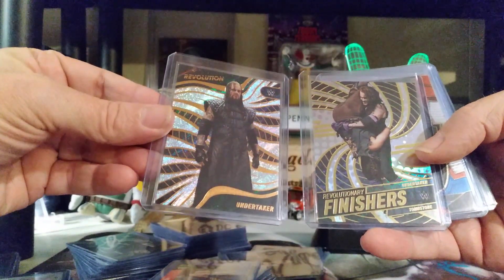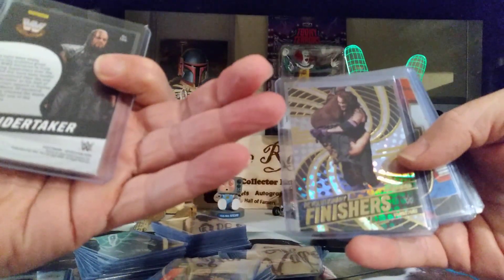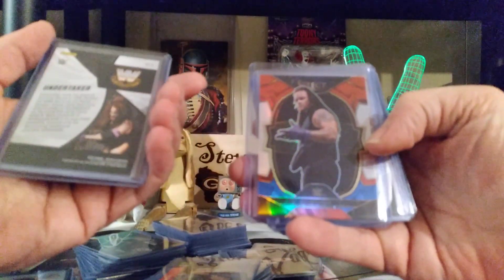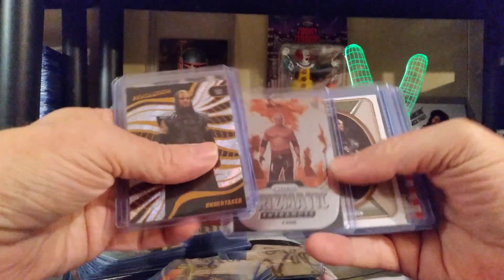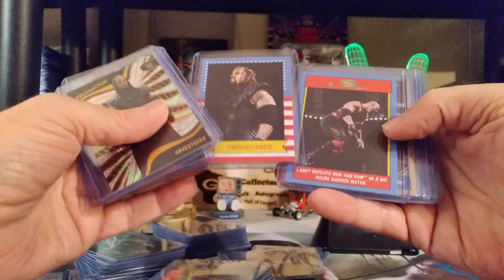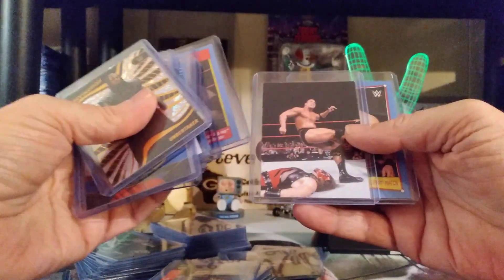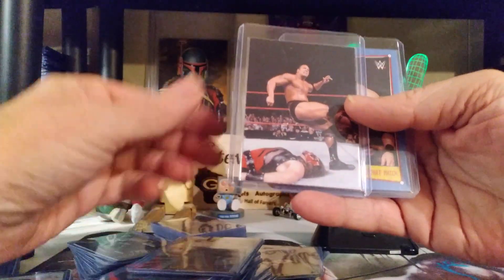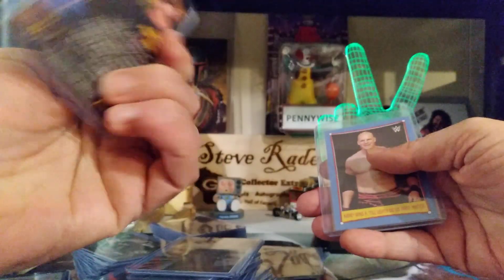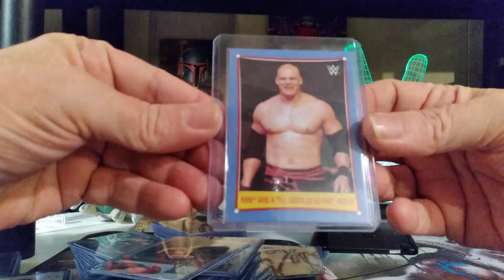Revolution and Finisher — nice cards there, not numbered but still very nice cards. That's a beautiful red, white, and blue Kane Prismatic Entrance. Got that Undertaker, some more Undertakers — he's my big one. But this is my PC. It's Rock giving the People's Elbow to Kane, and that's pretty cool. Some pain for Kane, it says. There he is without the mask.